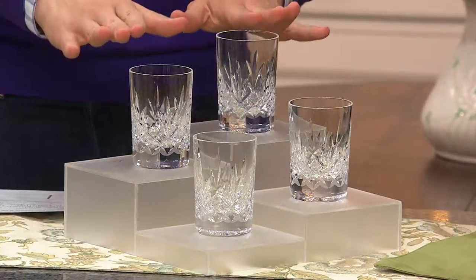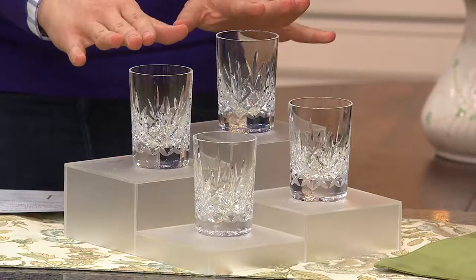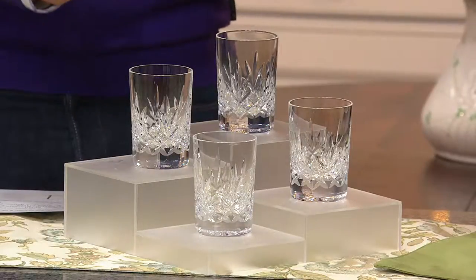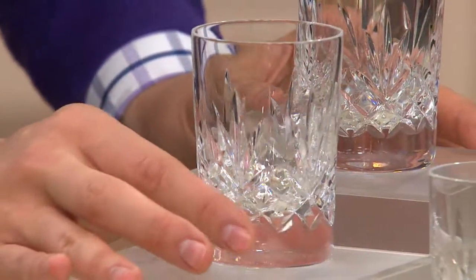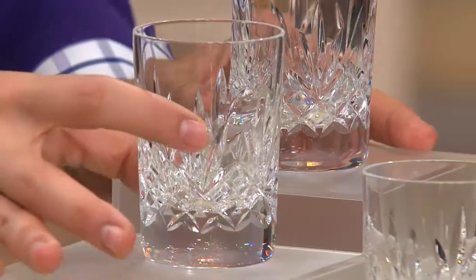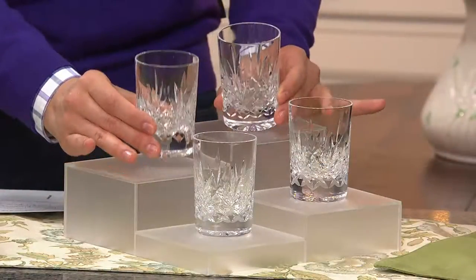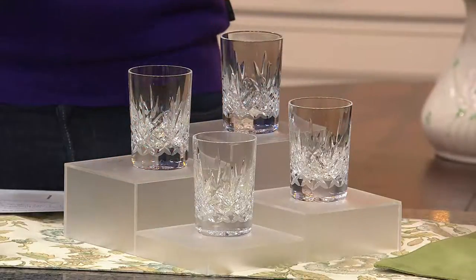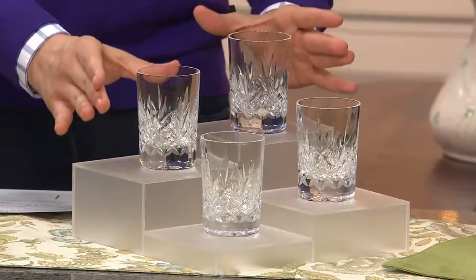A master at his craft. I'm really excited about my personal pick of the show because this is a set of four six-ounce tumbler glasses. It's something that's brand new today here at QVC — look at the value on your screen. Four easy payments of $26.10 to get this beautiful hand-blown crystal with hand carving done in it. This is Waterford crystal, truly the standard in crystal quality.